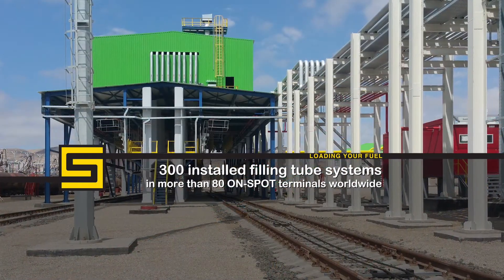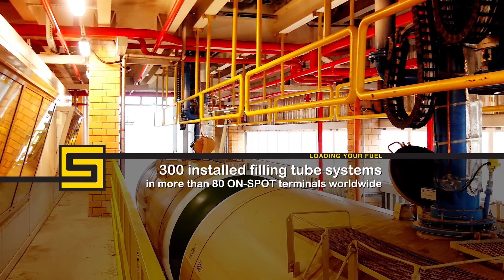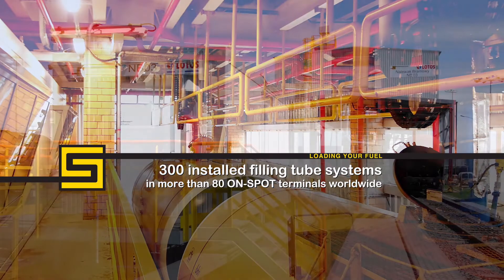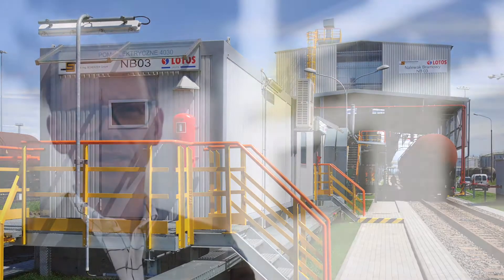The product handling spectrum ranges from classic light products such as gasoline, diesel, and jet fuel, via gas condensate, aromatics and other chemical products, all the way to heated heavy products with a loading temperature of up to 200 degrees Celsius. After final turnover of the facility, we offer maintenance service and after-sales support to our customers to ensure a reliable long-term operation of handling products.